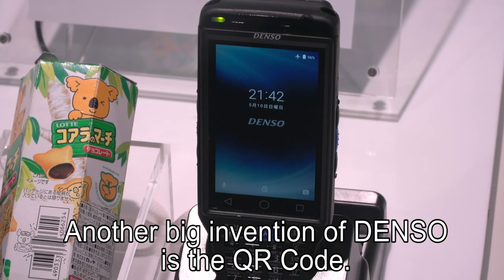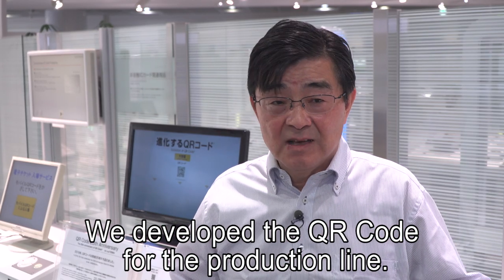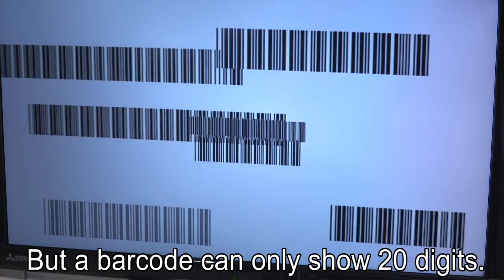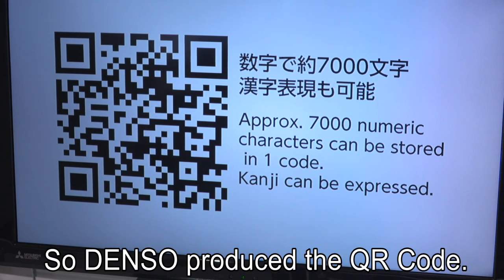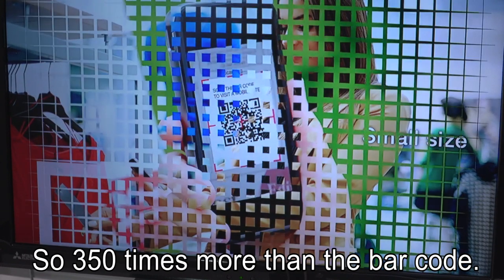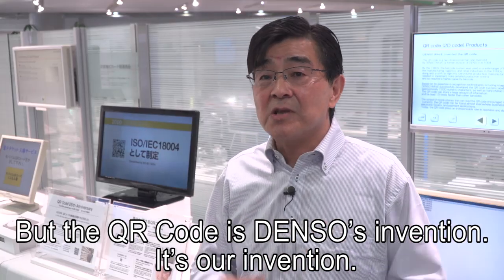Another big invention of Denso is the QR code. Can you explain how it was developed? The QR code was developed for an internal purpose — the production line. Because we used the barcode, but the barcode can only show 20 digits. We needed a bigger code, so Denso produced the QR code. This QR code can show 7,000 digits — 350 times more than the barcode. Nowadays everybody can use the QR code, but this QR code is Denso's invention.